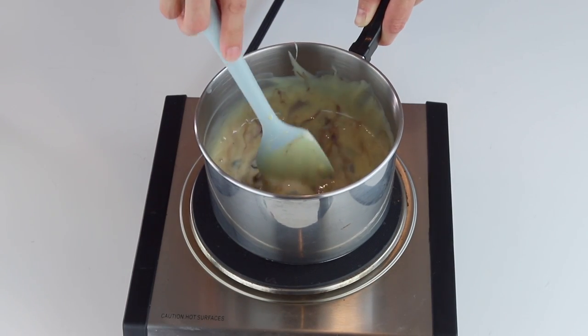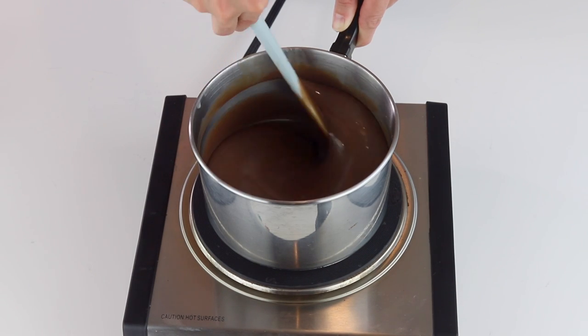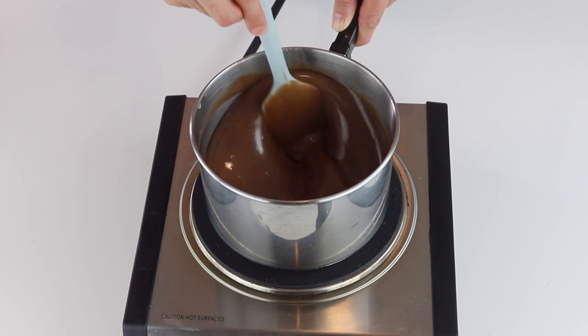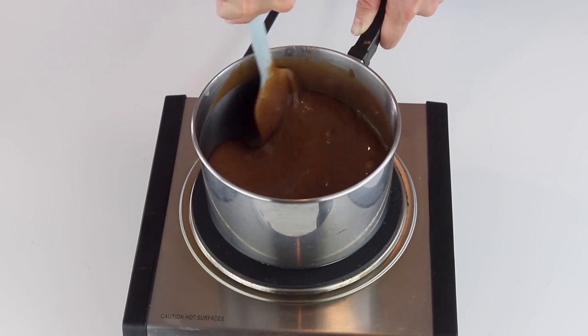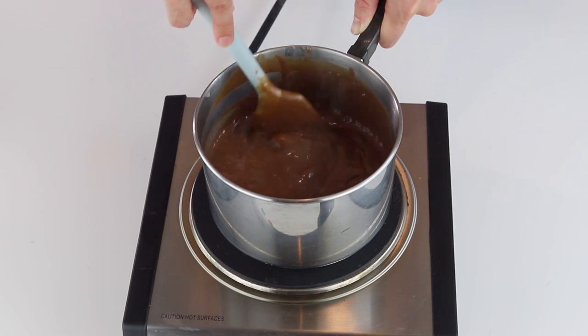The chocolate is going to start to melt and get incorporated with the condensed milk and the butter, and the mixture is going to start to get fudgy and thick as you cook. Do not stop stirring at any point or the brigadeiro is going to stick to the bottom of the pan and burn. I cannot stress this enough — you have to stir the whole entire time that you are cooking it.